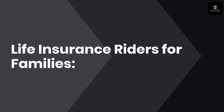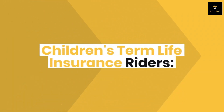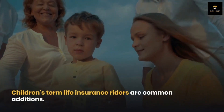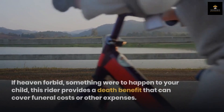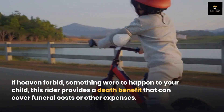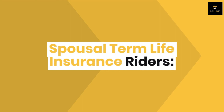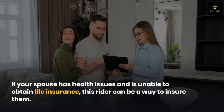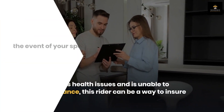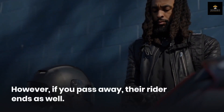Life insurance riders for families. Let's talk about life insurance riders that can add extra coverage for your family. Children's term life insurance riders are common additions — they allow you to add a certain amount of life insurance for your children. If something were to happen to your child, this rider provides a death benefit that can cover funeral costs or other expenses. Spousal term life insurance riders are available from some insurers when you purchase coverage for yourself. If your spouse has health issues and is unable to obtain life insurance, this rider can be a way to insure them. In the event of your spouse's passing while the policy is active, a death benefit is paid out. However, if you pass away, their rider ends as well.